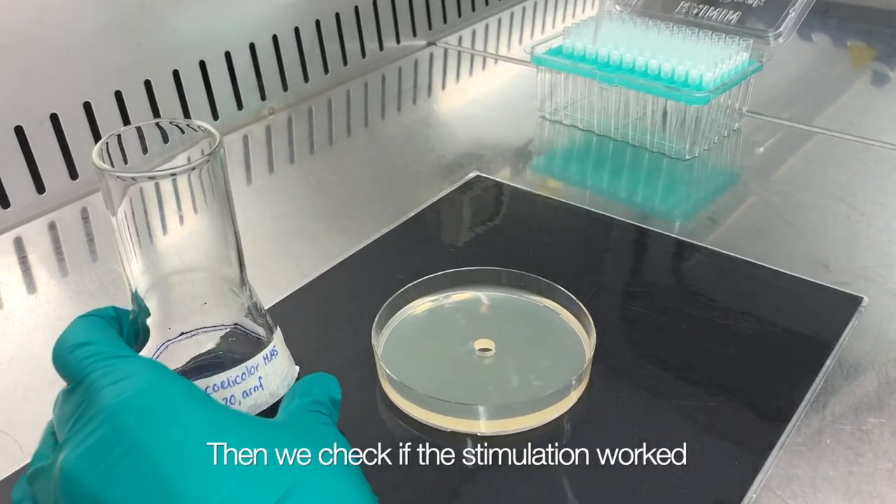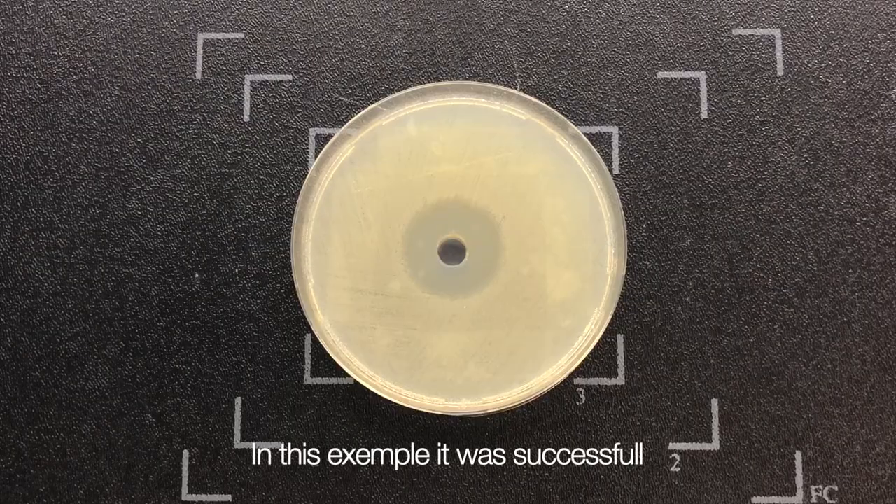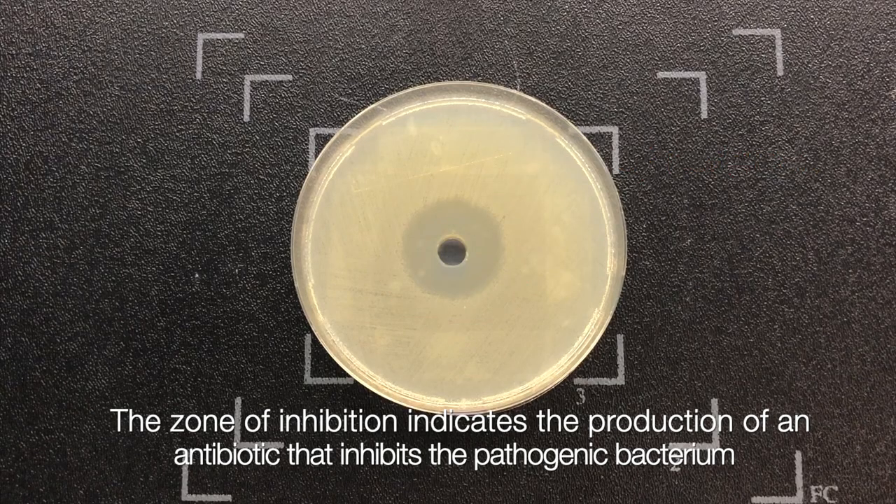The researchers then check if the stimulation worked. In this example, it was successful. A zone of inhibition indicates the production of an antibiotic that inhibits the pathogenic bacterium.